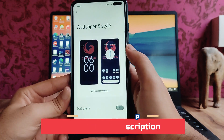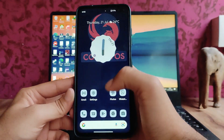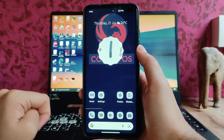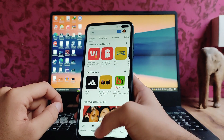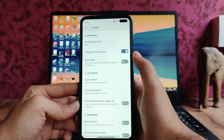Going to Wallpaper and Style — the themed icons are now fixed in Corvus OS. Previously, themed icons also appeared in the app drawer, but now they apply only to the home screen and supported app icons. That was a bug which has now been fixed.